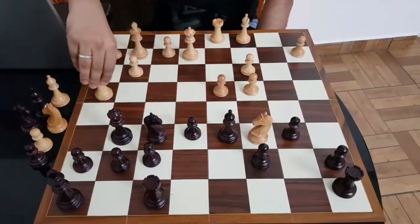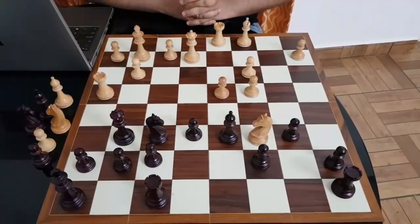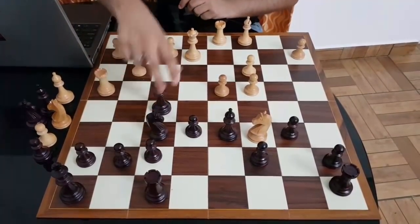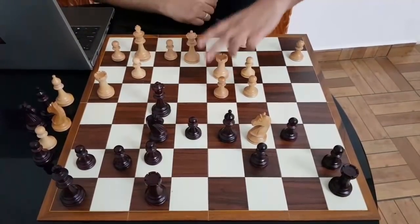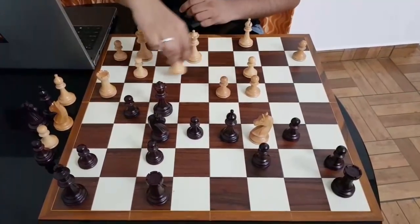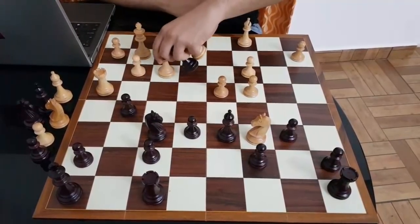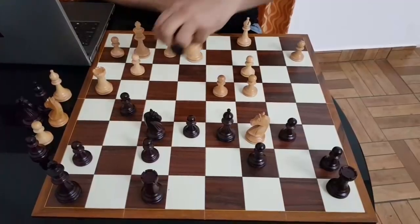After Queen f5 came Rook d3 — the other rook now joins in for the king's side play. So g5 attacking the rook, now Rook f3. You cannot really take this and play like this because the Knight on f6 is hanging, so you don't get the two rooks.